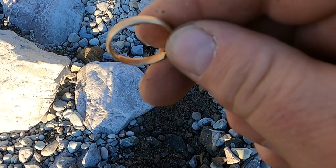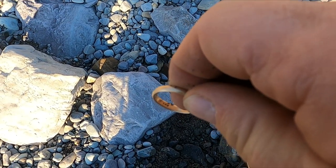Looks like I can see the mark — yeah, 14K baby!